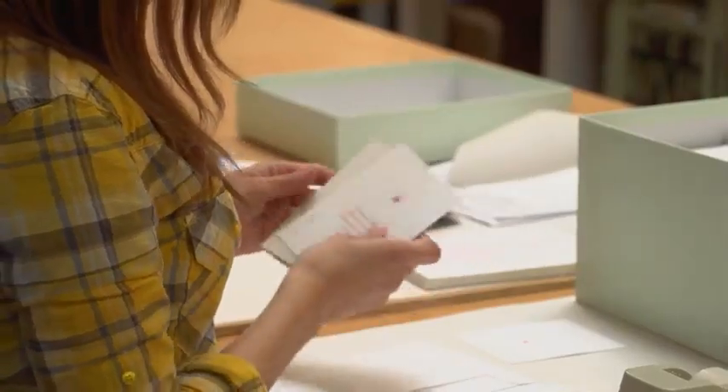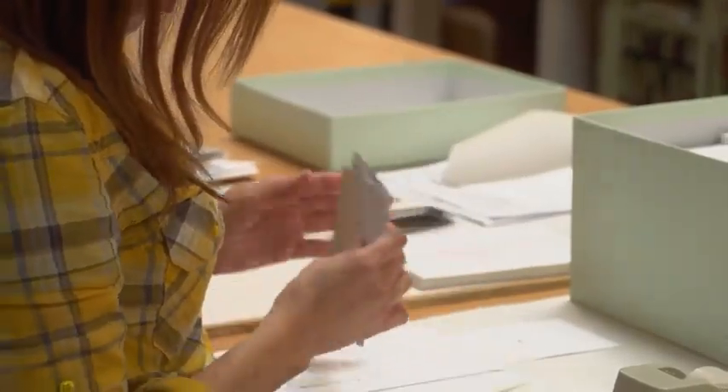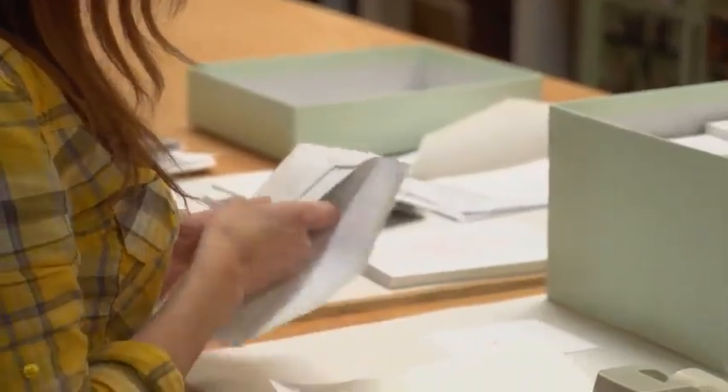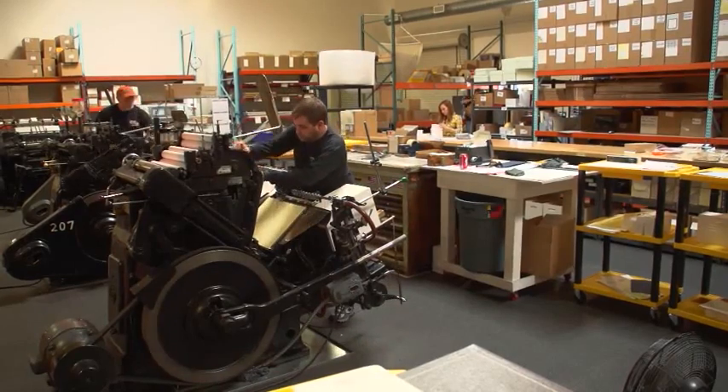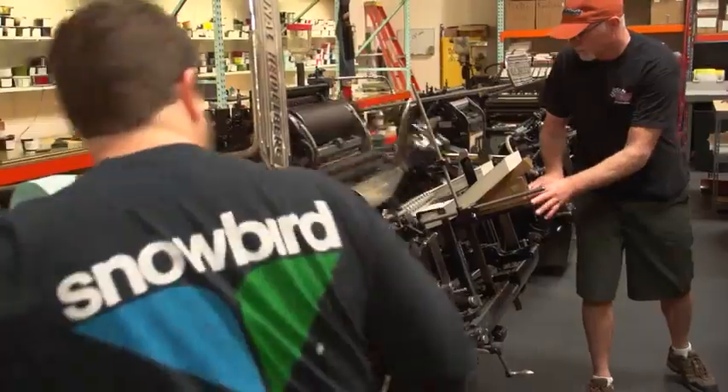My name is Brad Foster. I am the CEO of Elum Designs. Elum Designs started in 2001 out of our house, and when we first started the company it was just my wife and myself. Our garage was a makeshift warehouse and we had our extra room in our house where we had an office. In 2003 we decided that we needed to spread our wings and we moved into our first little warehouse.